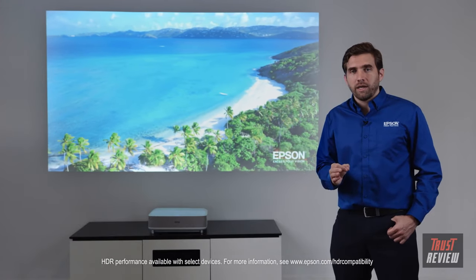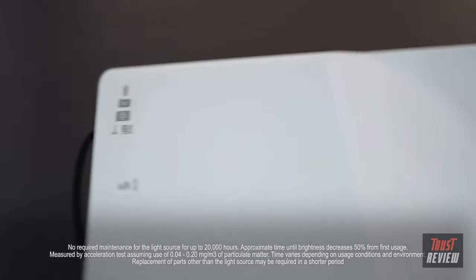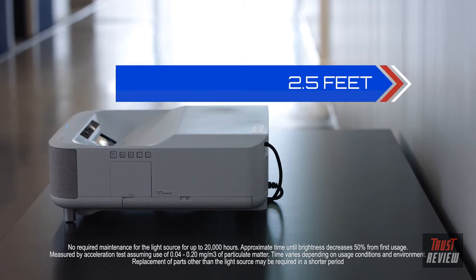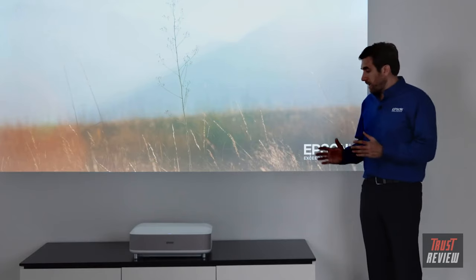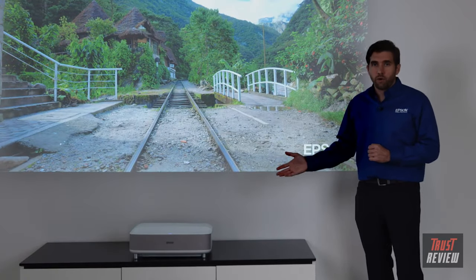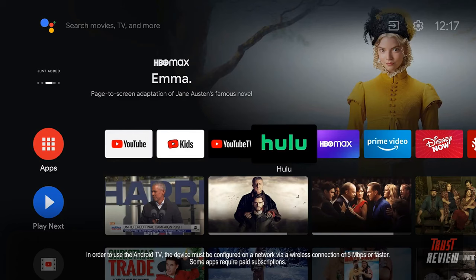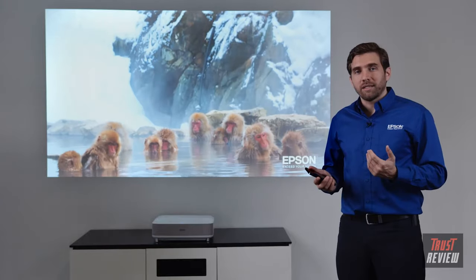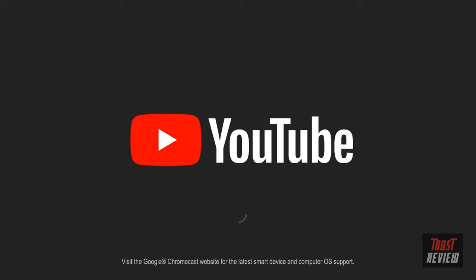The technology behind the LS300 is that of a laser ultra-short throw projector. Laser means virtually no maintenance and no bulbs to replace. Ultra-short throw means the projector is only a few feet from the picture. There are no wires attached beyond the power cord — you have wireless access to content thanks to Android TV, a built-in amazing sound system, and you can drive content from your Apple or Google phone, tablet, or even computer.